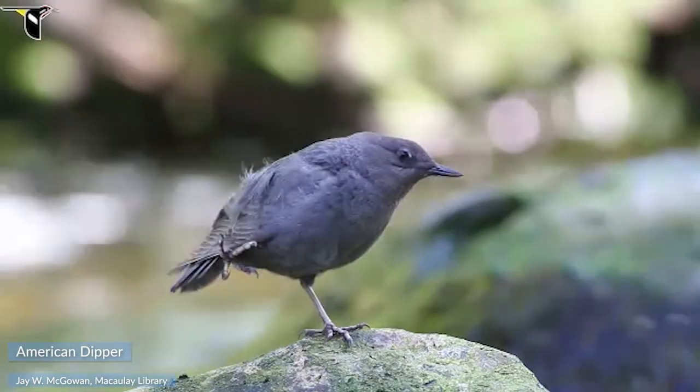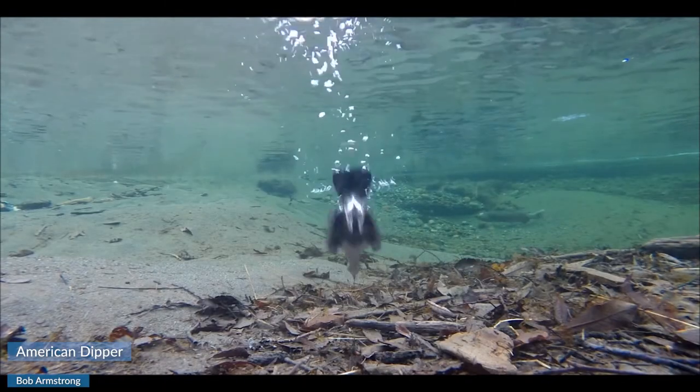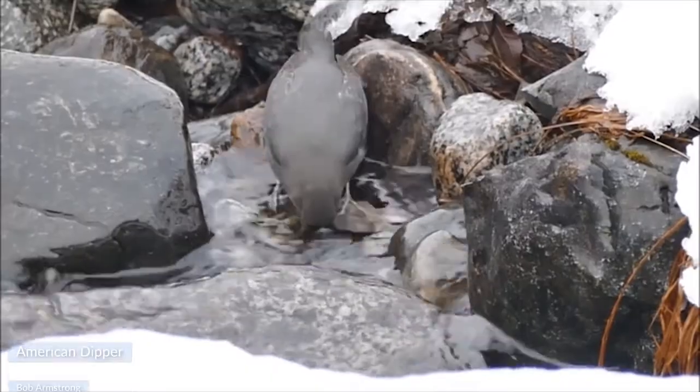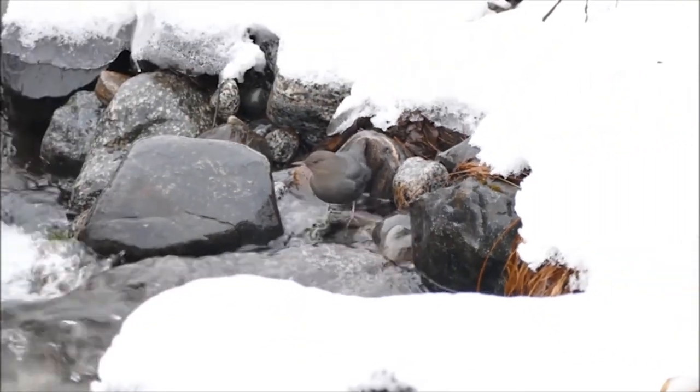For instance, this American dipper may not look like much, but it's North America's only truly aquatic songbird. American dippers swim with their wings and even walk underwater looking for aquatic invertebrates. Plus, dippers don't migrate. They find streams with running water and keep swimming even during Alaska's frigid winters.